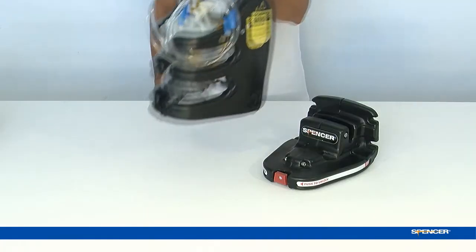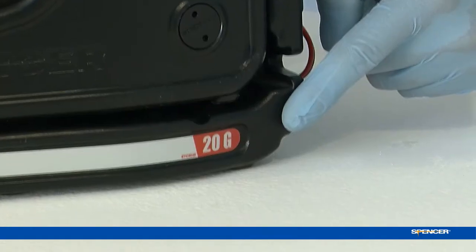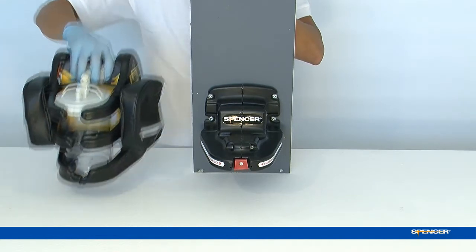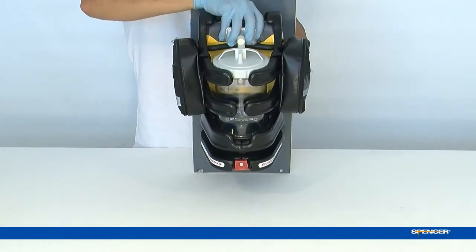With an innovative 20G fixation system, Ambu Jet is the one and only electric suction unit that can be securely fixed on an ambulance wall or on a horizontal surface.